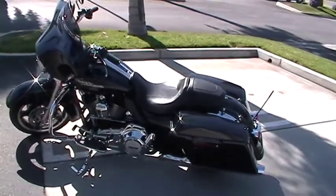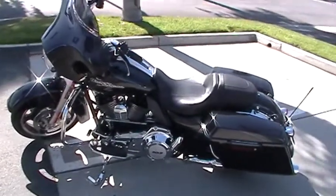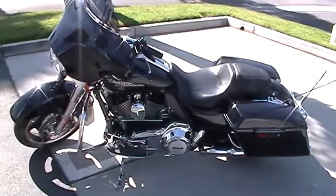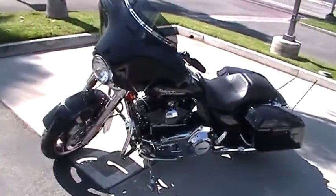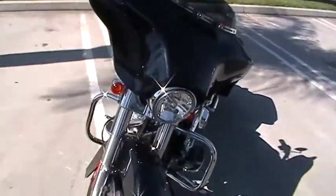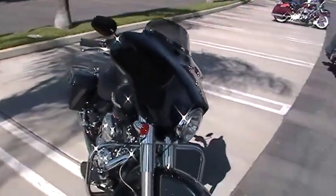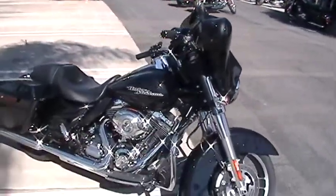Hey, this is DJ down at Quaid Harley Davidson Loma Linda. I got right here a used 2013 Street Glide in the Midnight Pearl. This bike has ABS and security, has the 103 six-speed tranny, and has a two-up seat.